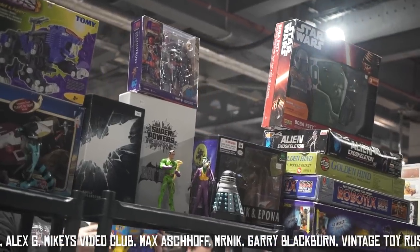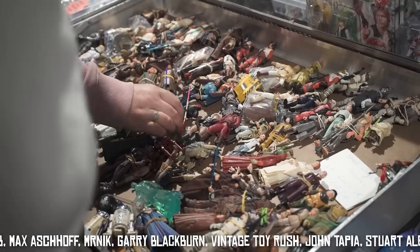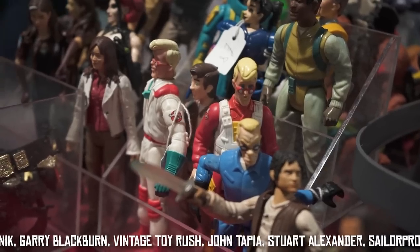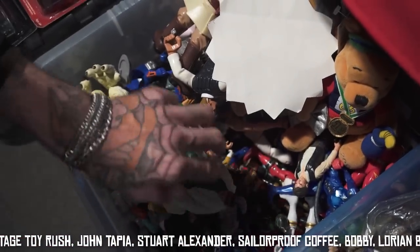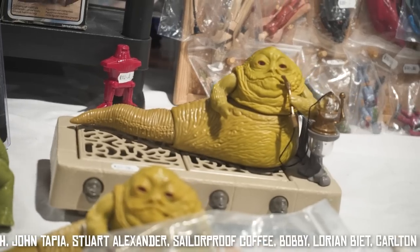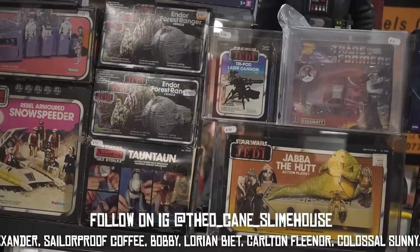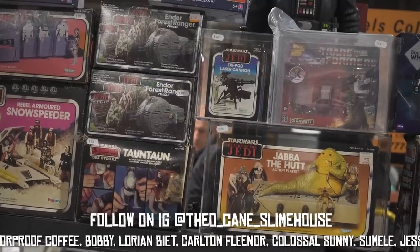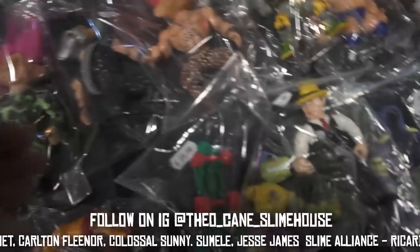So what do you think of the pickups I got from the Doncaster toy fair? Do you think I got some nice deals and picked up some nice pieces? Let me know in the comments below. Also let me know if there's anything you saw in any of those shots that you would not have been able to go home without picking up. And if there are any toy fairs you want to see me at in the future that you think would be a good place for me to film and hunt, let me know — there are lots of toy fairs I've not been to in England so if there's one you think I need to check out, again let me know in the comments.